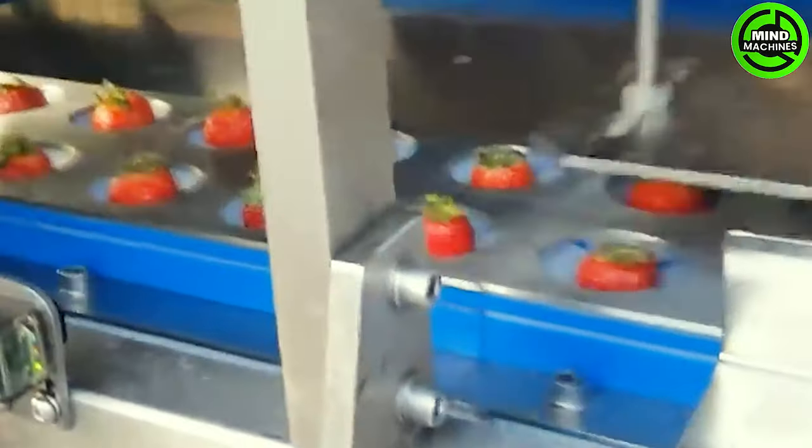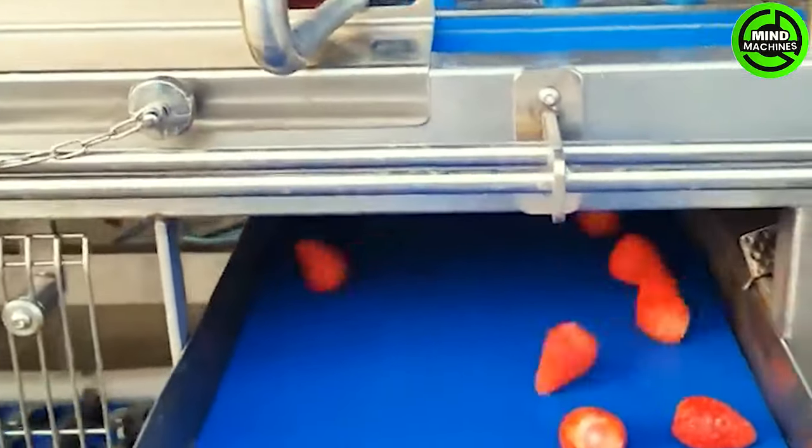The strawberry stem cutting assembly lines swiftly and efficiently trim strawberry stems, capable of processing dozens of fruits in a single cycle.